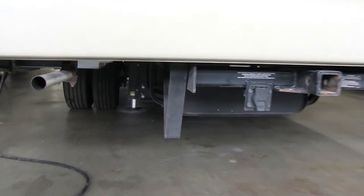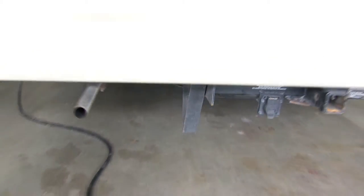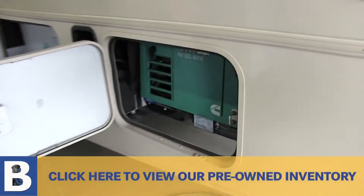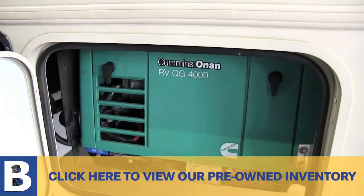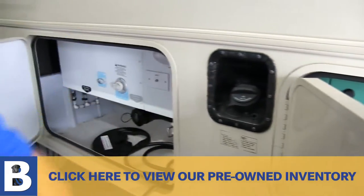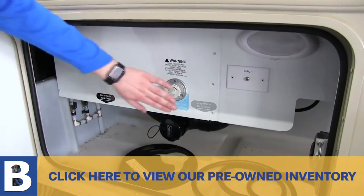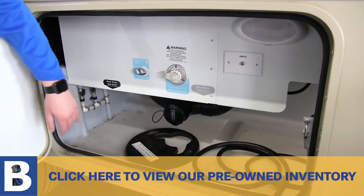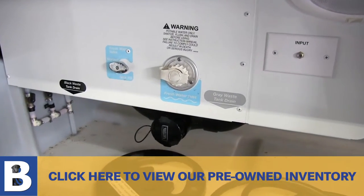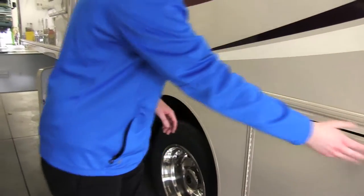This unit does have an automatic leveling system. And this is your generator exhaust pipe, connected straight into this Cummins MicroQuiet 4-kilowatt generator. You got your 55-gallon gas tank. This is where you fill up your fresh water. Tank fill input for your TV and also input for your electrical — it is a 30-amp, not a 50.